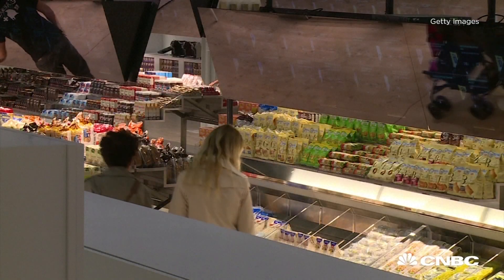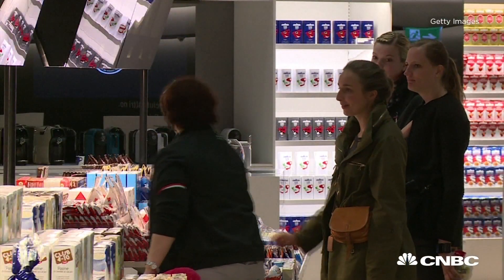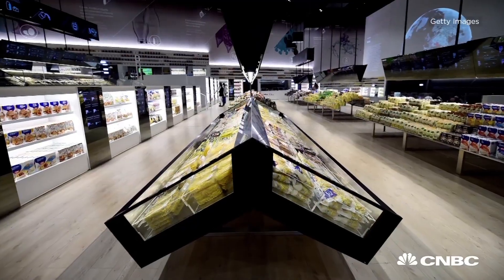Although more consumers want the stories behind the food they're eating as they shift to preferring healthier food options, the Future Food District isn't quite ready for prime time. Like many prototypes at the Milan Expo, there are no official plans to turn it into a grocery store — at least, not yet.